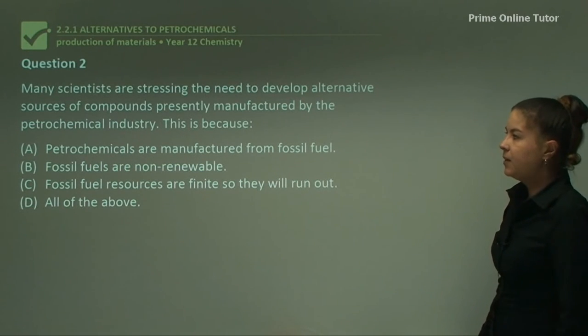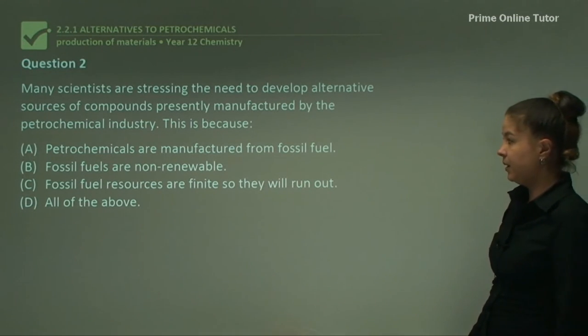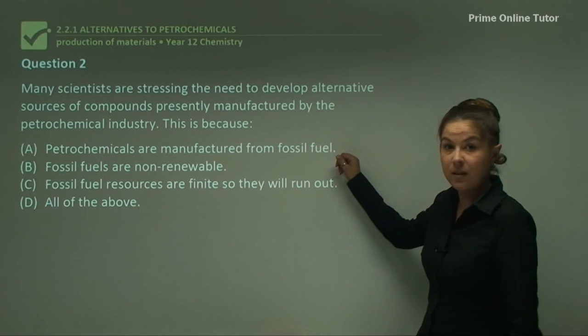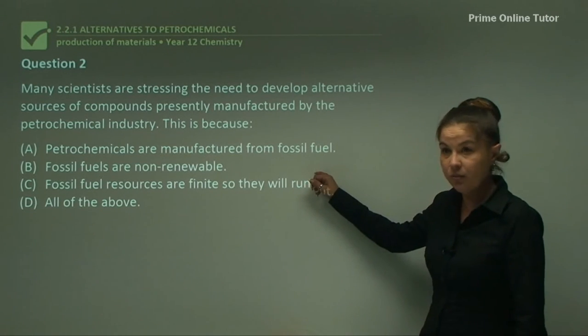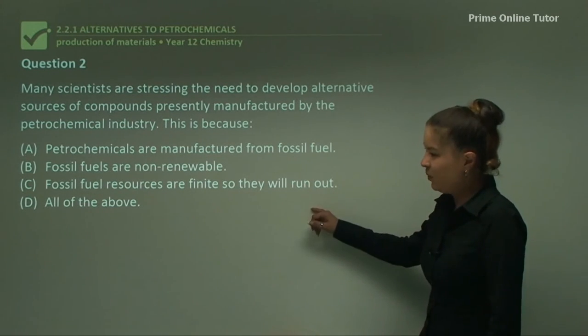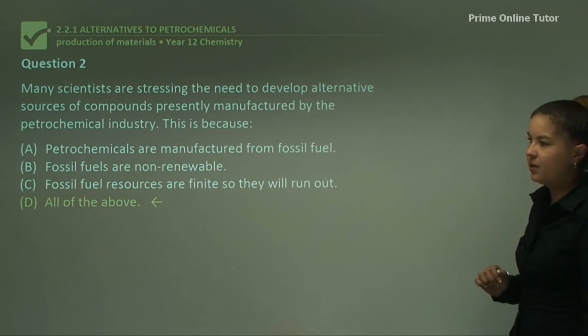Question two: many scientists are stressing the need to develop alternative sources of compounds presently manufactured by the petrochemical industry. Is it because A — petrochemicals are manufactured from fossil fuels? Yes. B — fossil fuels are non-renewable? True. C — fossil fuel resources are finite and will run out? Yes. D — all of the above? That is our answer. All three parts of that question are correct.